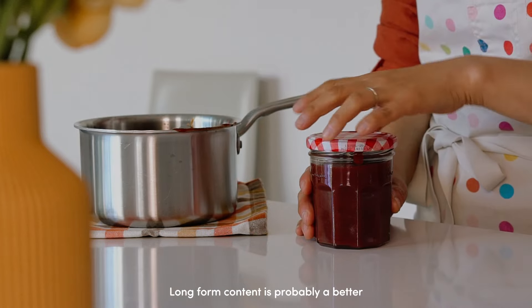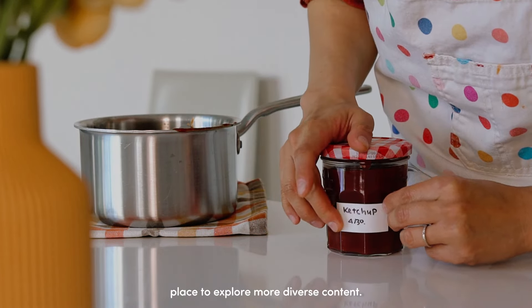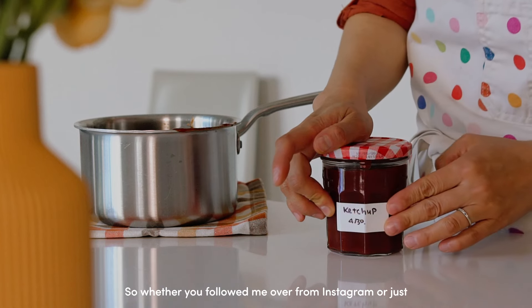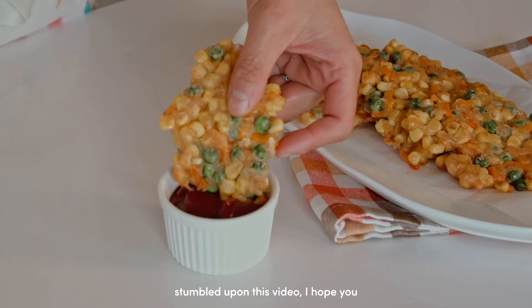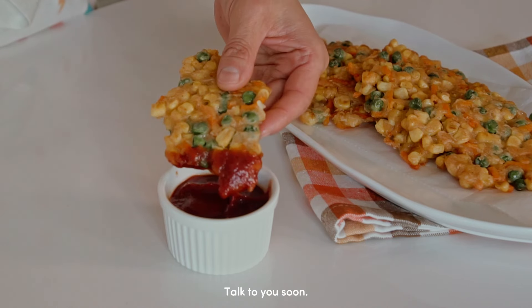Long-form content is probably a better place to explore more diverse content. So whether you follow me over from Instagram or just stumbled upon this video, I hope you stick around. There's a lot more to come. Talk to you soon.